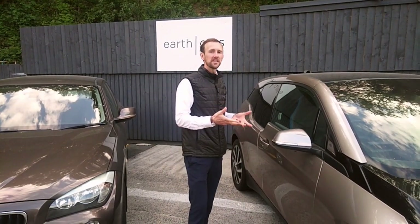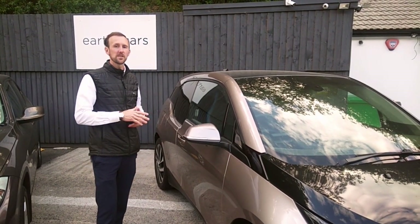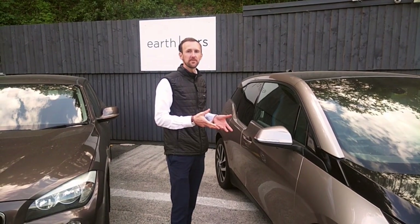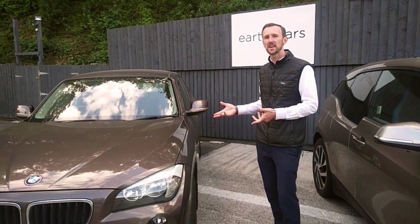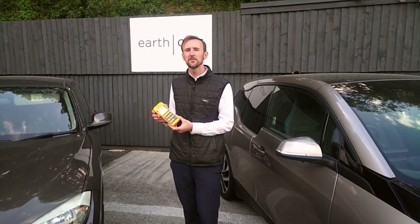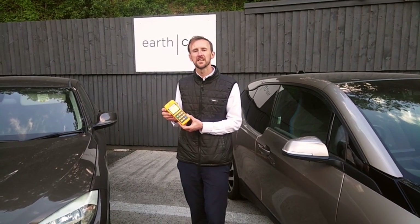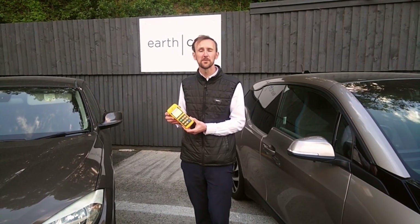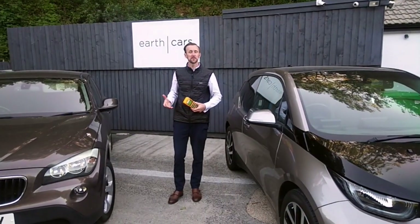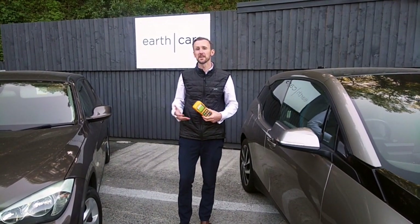This is a BMW i3 pure electric car — no hybrid — so all of its power comes from the electric motor. Whereas the X1 here has a 2 litre diesel engine. This is a low frequency direct current magnetic field meter designed for the types of fields that motors and direct current circuits create. We will now do readings of both cars with the engine on and compare the results.